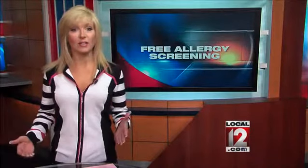You can get free allergy testing next week at UC Health for what is expected to be a bad spring allergy season here in the tri-state. Getting that testing now could also provide some early relief, and we explain how in our Medical Edge.